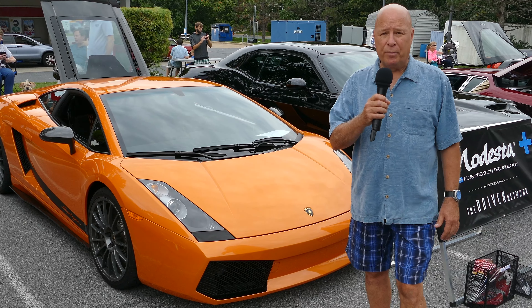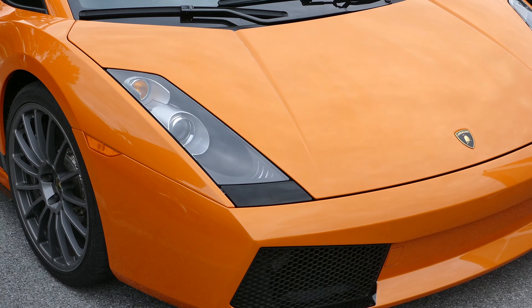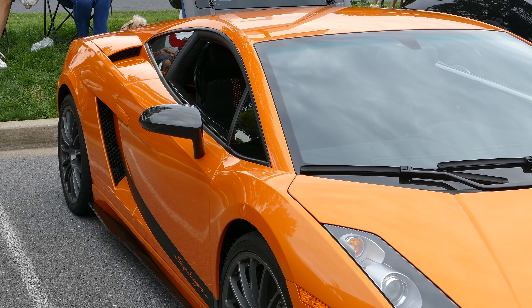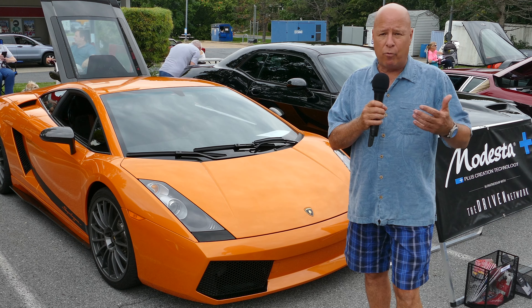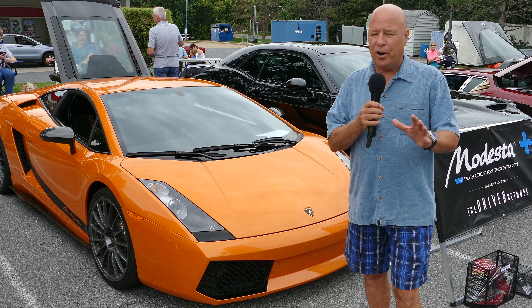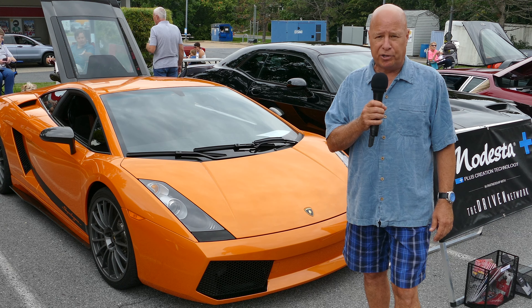Standing in front of a very rare automobile — it's a 2008 Lamborghini Gallardo Super Leggera. This is a very rare carbon fiber edition of the Gallardo, and it's here at Dynamic Automotive. Not only do we have regular muscle cars, antiques, and classics, but we have an exotic making its way in once in a while. What a beautiful car, here at Dynamic Automotive's 9th Annual Car Show.